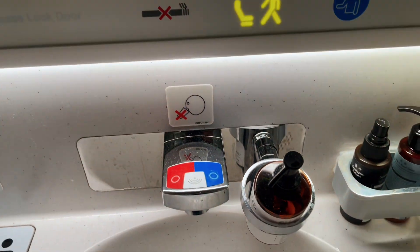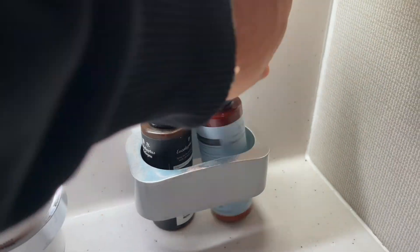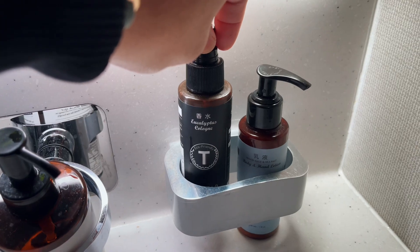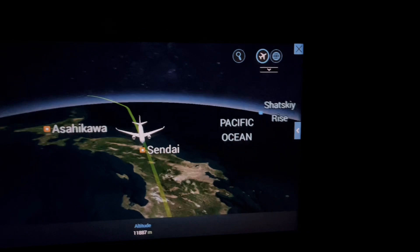The lavatory in economy class was very spacious, and I honestly love their hand wash gel. My personal favorite was the eucalyptus mist, which actually helped me go to sleep — much needed. But overall it's a standard lav, pretty good, pretty clean, and just overall well kept.